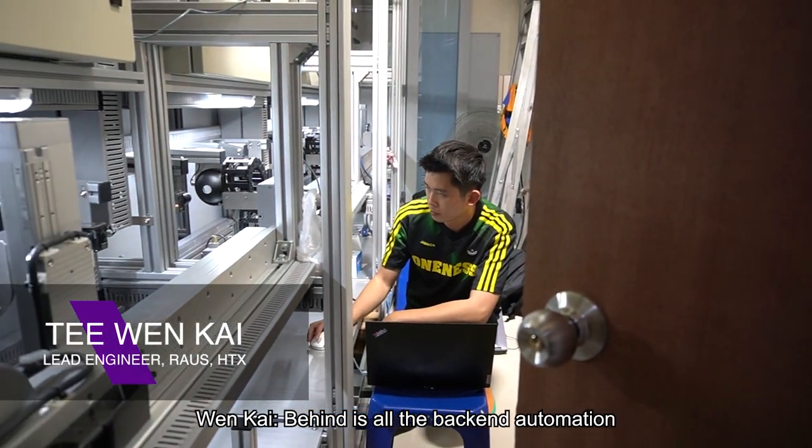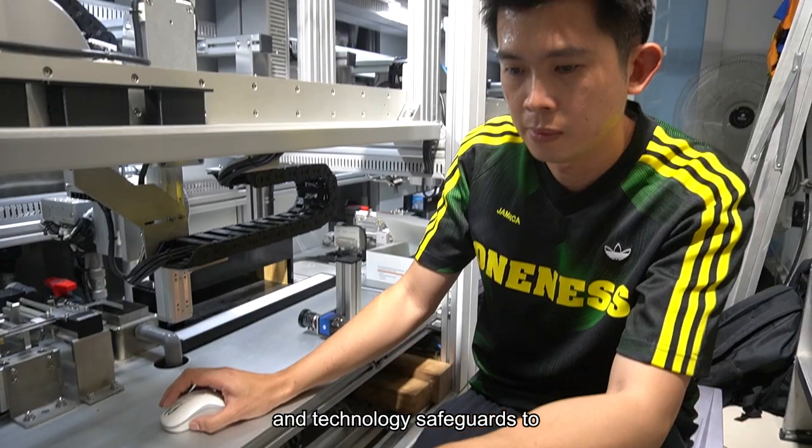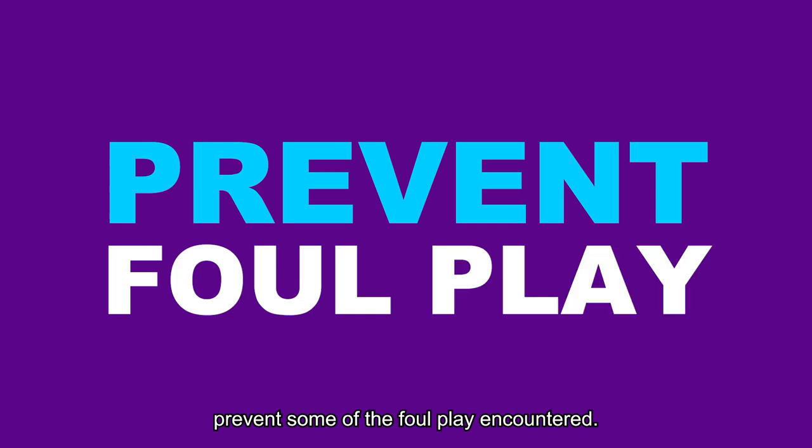Behind is all the back-end automation that handles the urine testing, and technology safeguards to prevent some of the foul play encountered.